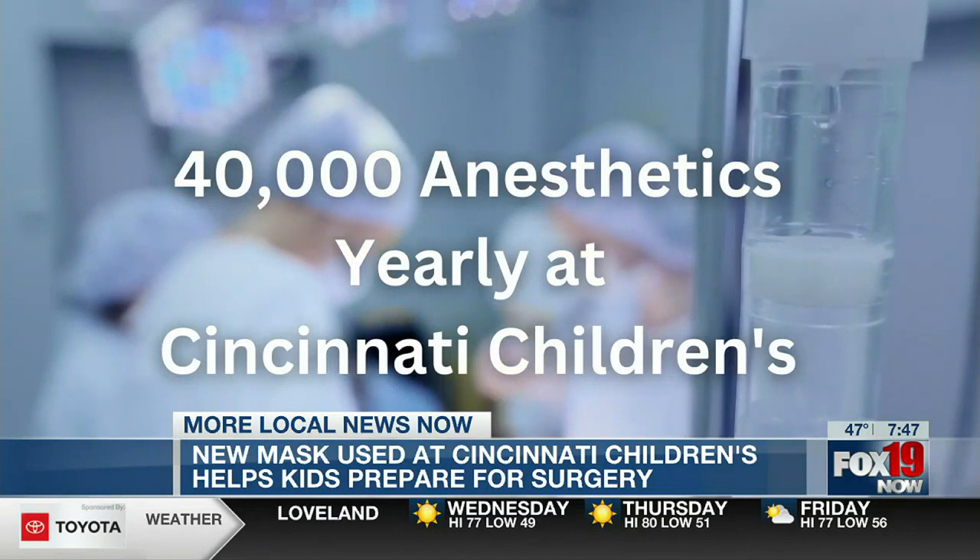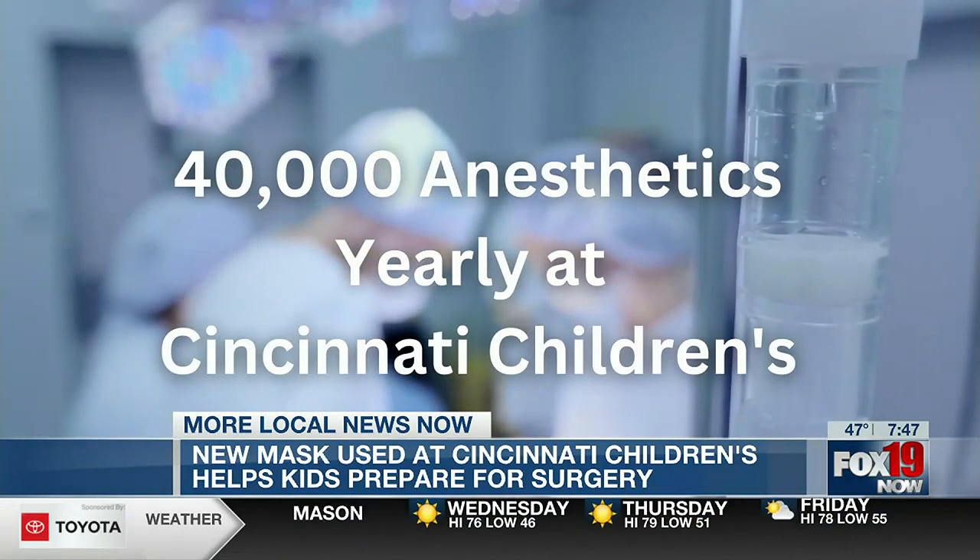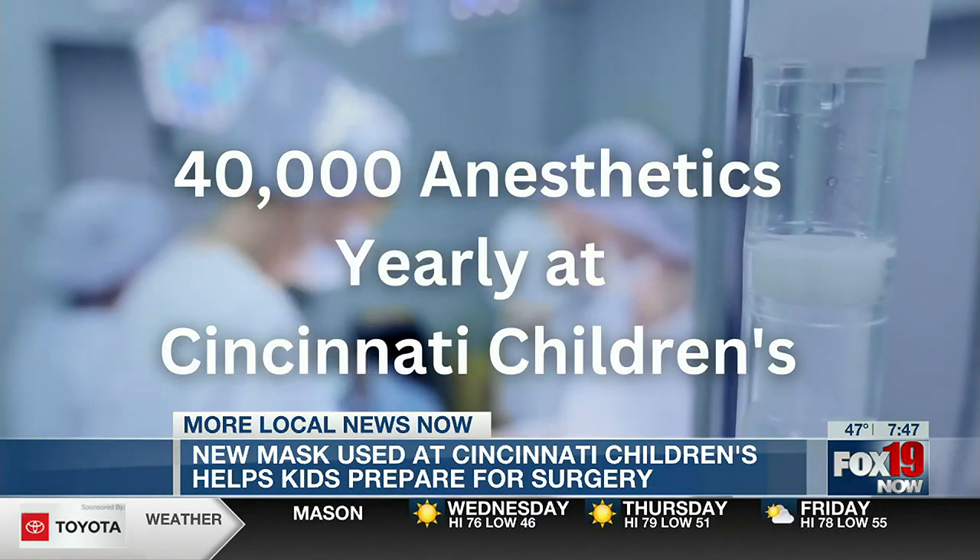Here at Cincinnati Children's, in total we do over 40,000 anesthetics every year. And those are kids who could be benefiting.